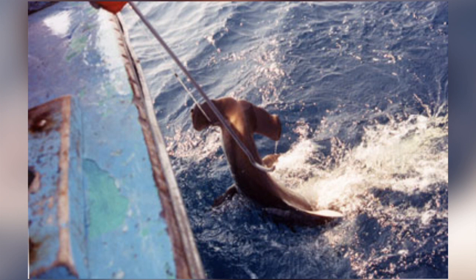So why are these creatures fished so remorselessly? It will be no surprise to know that it is for the same reason as many other sharks — for their meat and in particular to make shark fin soup.